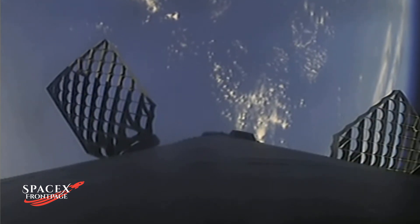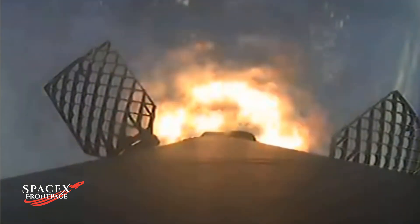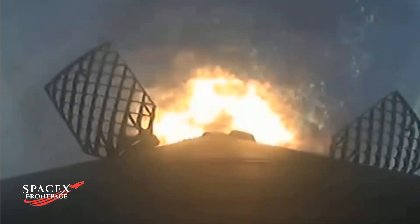Stage one entry burn startup. There's the callout for stage one entry burn. Stage one, which we also call the booster, has ignited engines one, five, and nine to slow it down for atmospheric re-entry. This will be a short burn lasting another 10 seconds. Stage one entry burn shutdown.